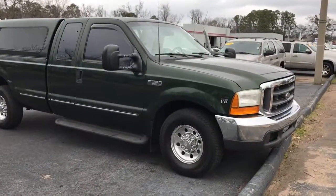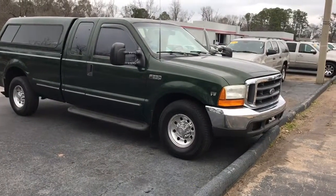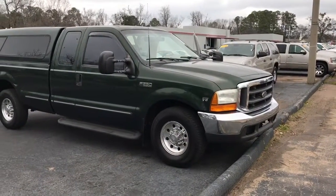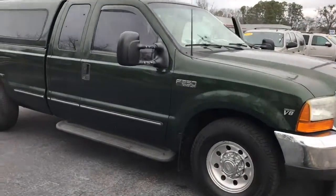Hey Clint, how's it going? Josh here at LaGrange Toyota. I wanted to go ahead and give you a quick look at this 1999 F250 Super Duty V8 Powerstroke that we have here.